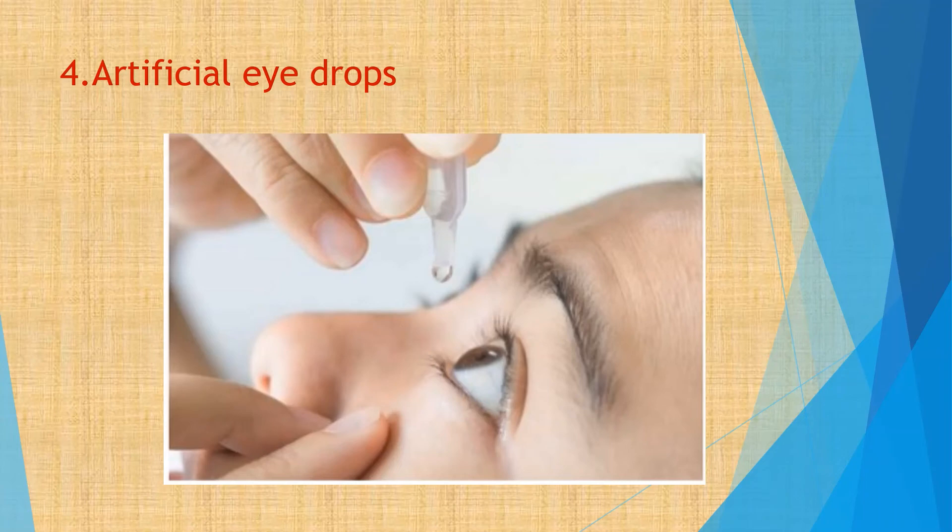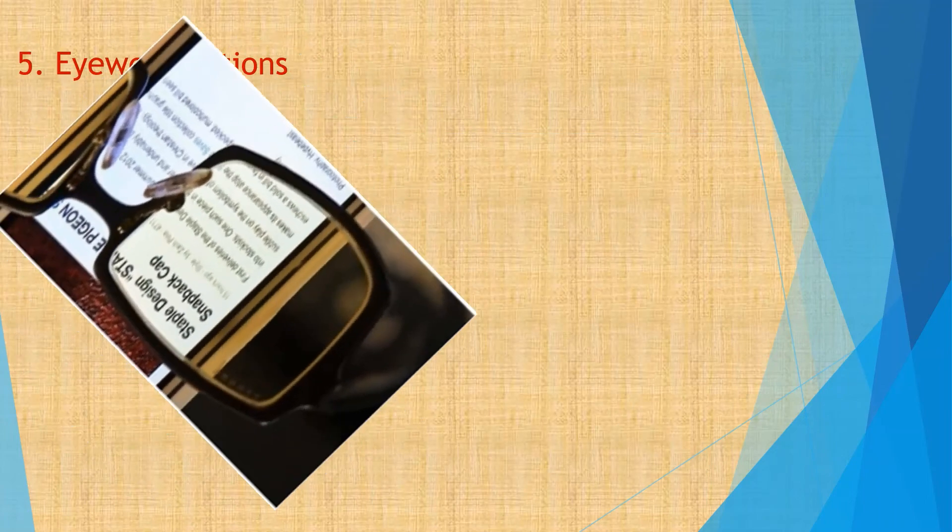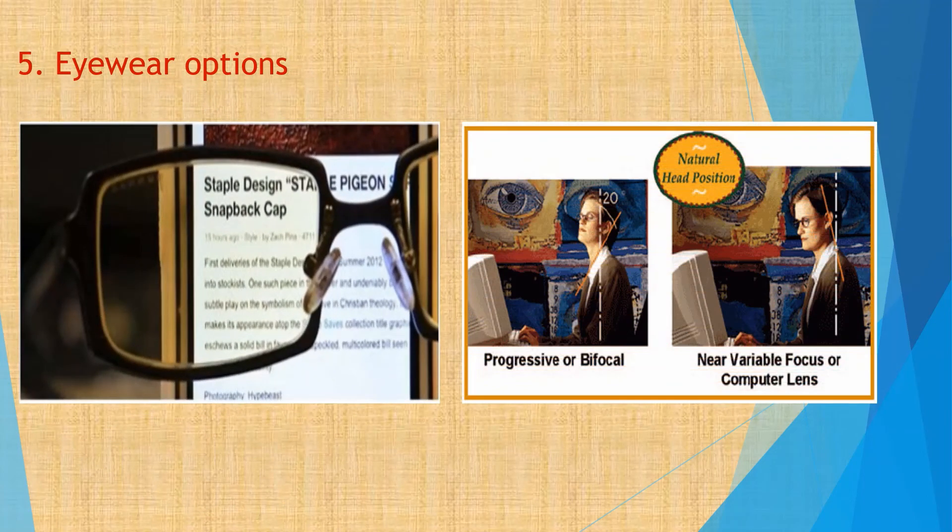Tip 5. Use computer glasses or contact lenses that help to block blue light and glare. Even people with normal vision would need glasses just for computer use to focus more clearly and reduce strain from monitor use. Tinted lenses, i.e., brown or grey, are most preferred. Anti-reflection coating can also prevent glares and reflections.